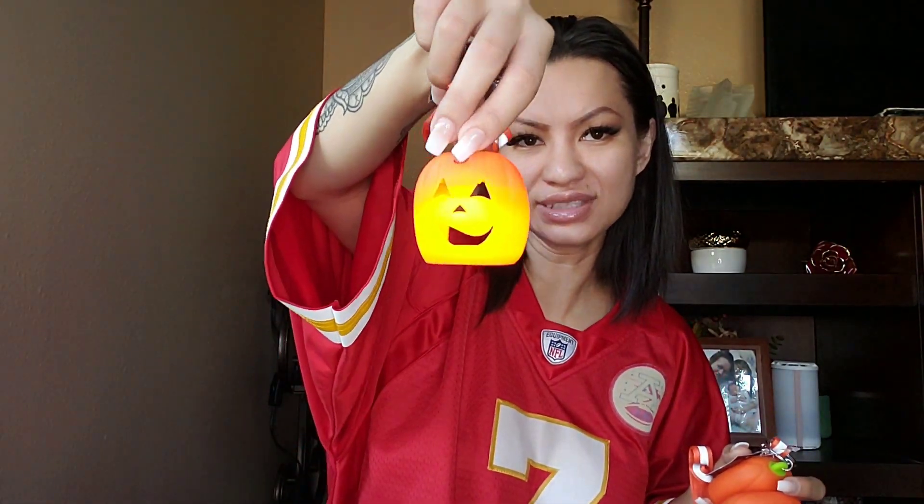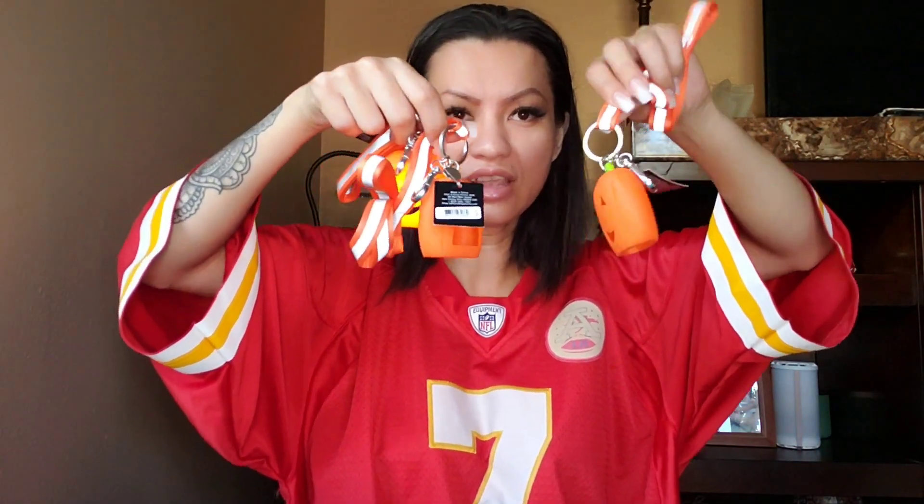I got some pocket bacs and some pandas and some of these little holder pocket bac holders. It's almost Halloween and they came out with really cute shapes. This one is the jack-o'-lantern and it lights up — look at that, it glows! I got three of them for my two kids and my niece. When they go trick-or-treating they can have this around their neck so we can spot them. It lights up, it's very festive.